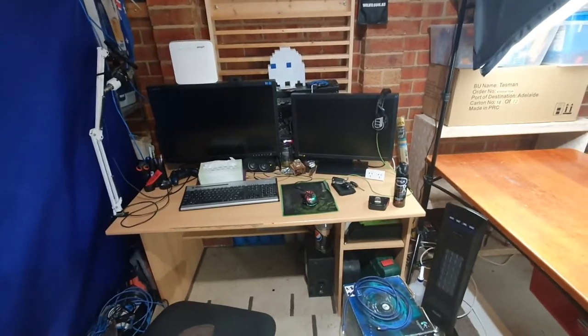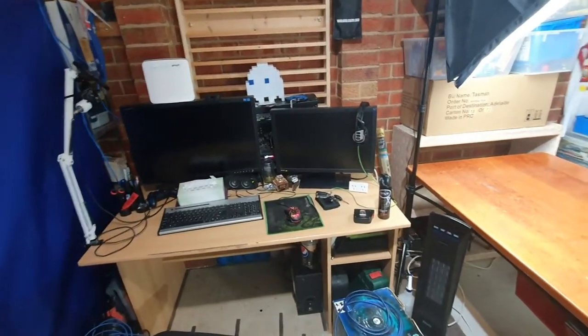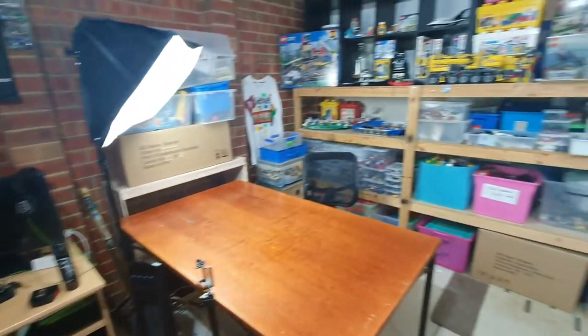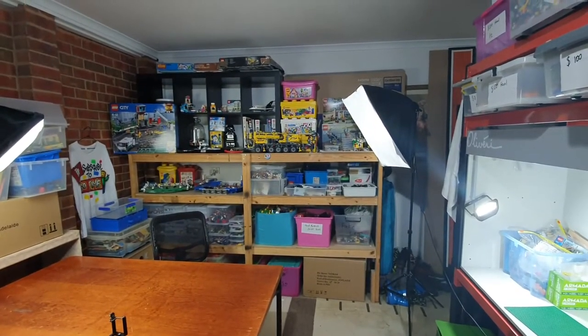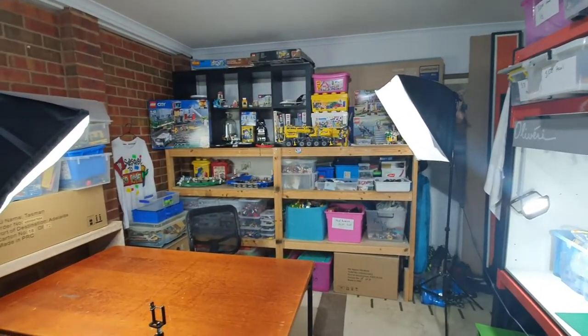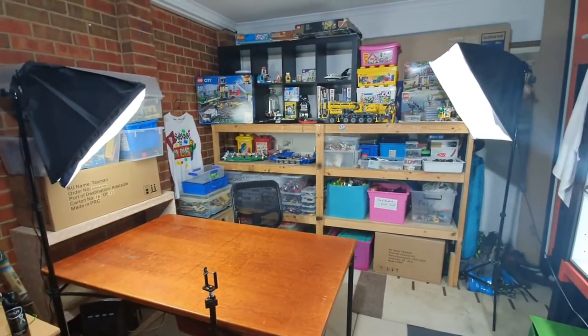This is my setup. I've got my studio here which I hope to stream from when I get some better internet. So that is my Lego studio — please comment below what you think of it. Now I can make some more videos. Bye for now.